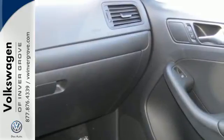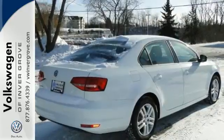From user-friendly technology, a spacious trunk and a host of safety features, it's a perennial favorite.